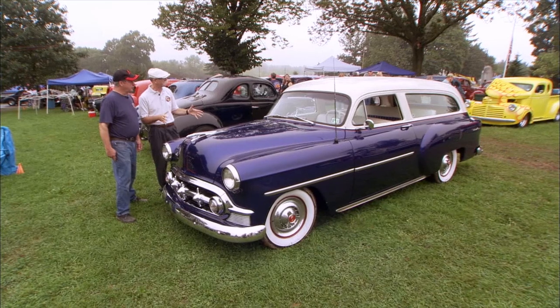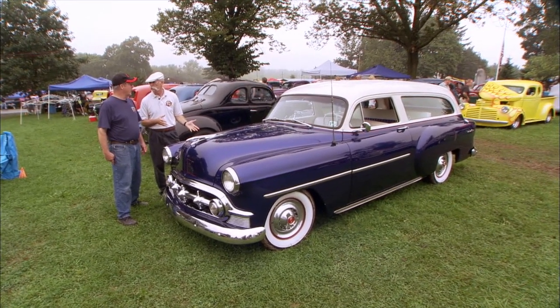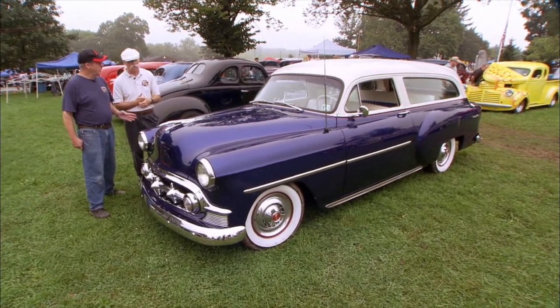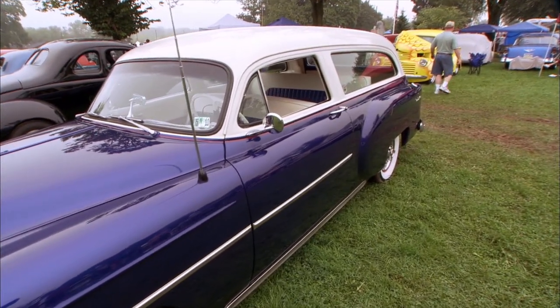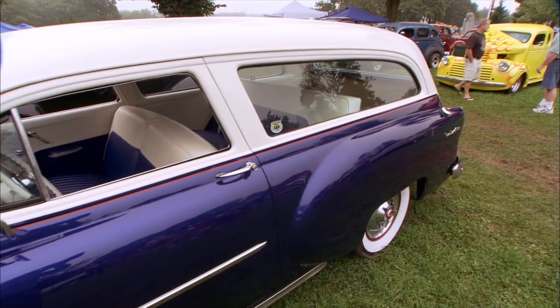So this is a 53 two-door post wagon. Well, it was a four-door wagon. They took doors and quarters from a two-door sedan and put them on it. Then lowered the roof down — two and a quarter in the front, eight in the back. Yeah, because it's got a nice slant to it. How many cars went into this? It took two station wagons and a sedan to build this.